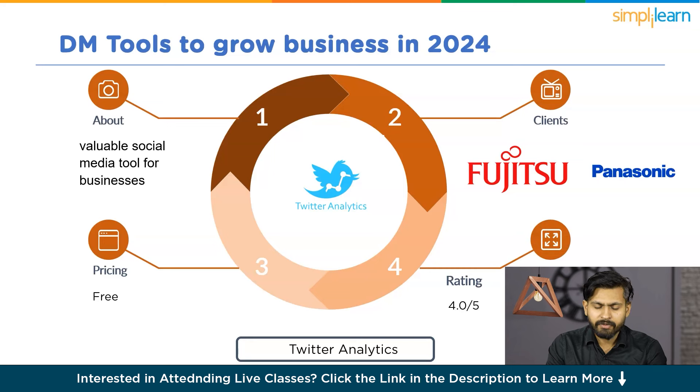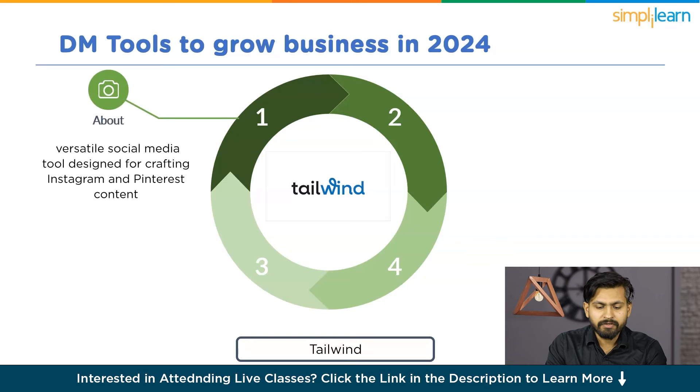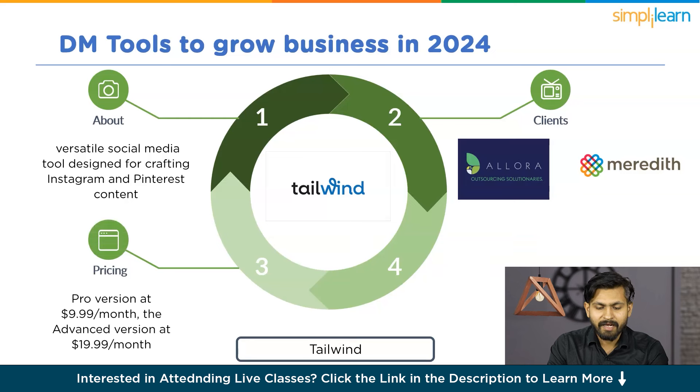It's a very amazing tool and I would recommend integrating it with your business. Next is Tailwind, a versatile social media tool designed for crafting Instagram and Pinterest content. Tailwind empowers you to create visually appealing social media posts, schedule them effortlessly using their auto-publishing system, and optimize for maximum impact. Its clients are Allora and Meredith. Pricing: free for a community of 100,000 members, pro version at $9.99 per month, advanced at $19.99 per month, and max at $39.99 per month. Rating: 3.9 out of 5.